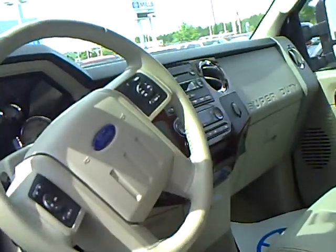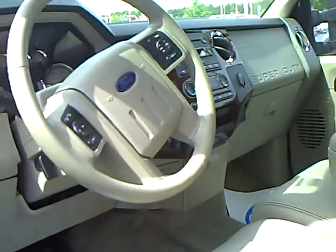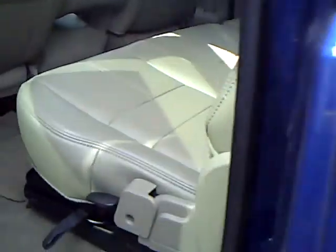Got the hand controls in your steering wheel — control the temperature, cruise, radio. Seats fold up for a lot of storage.